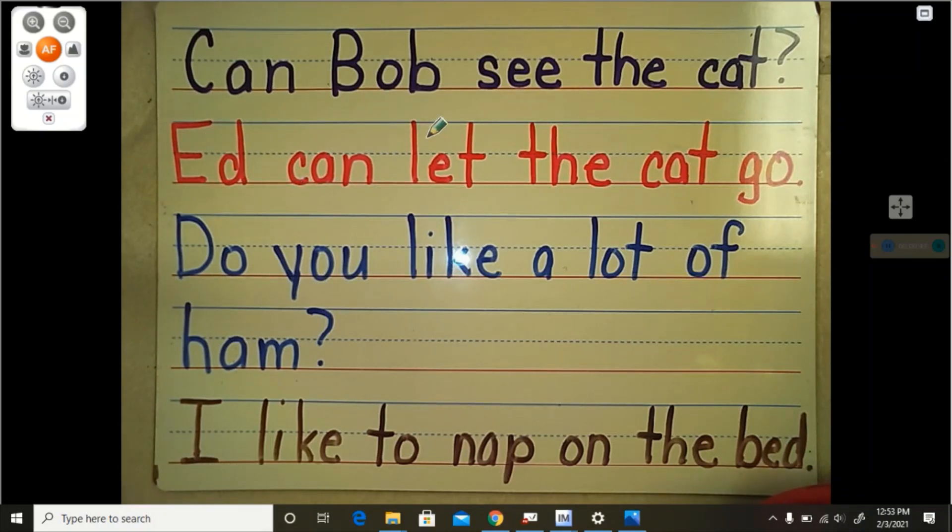Let's look at the sentence in red here. Ready? Listen to me read it. Ed can let the cat go. Read that with me. Ready? Ed. Can. Let. The. Cat. Go. Again. Ed. Can. Let. The. Cat. Go.